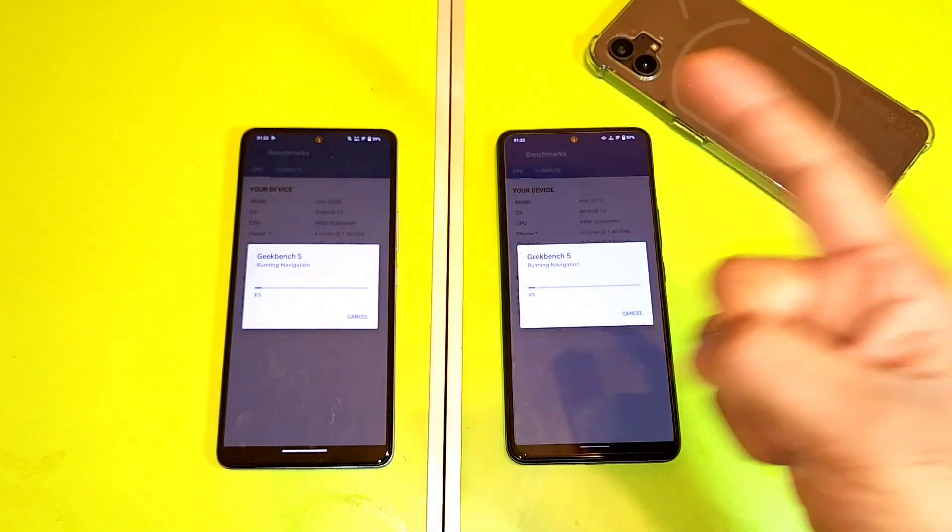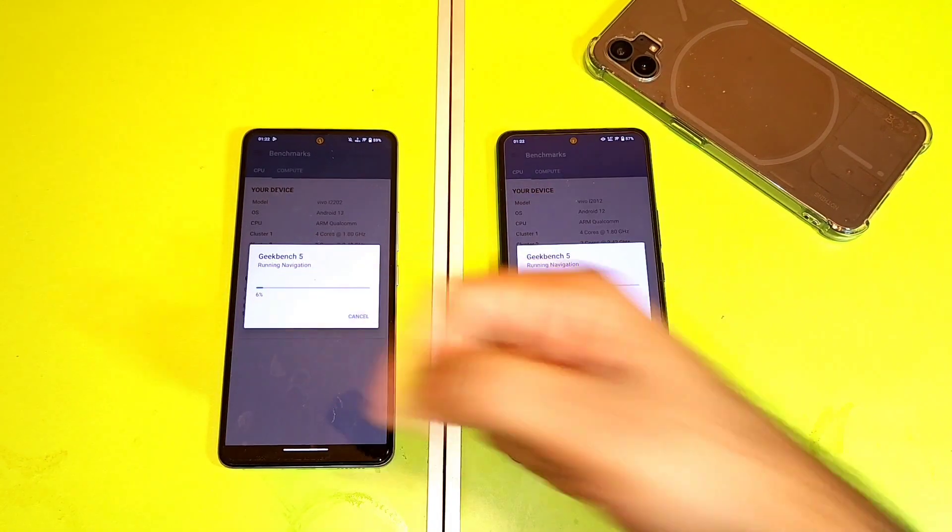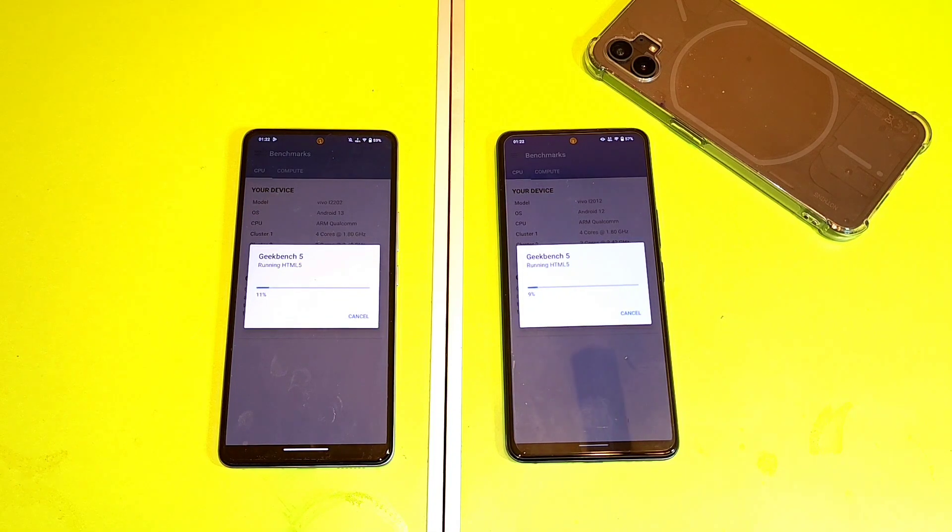So Android 13 versus Android 12 — iQoo 7 and iQoo Neo 6 device. I'm going to be back after some time to check the scores, single-core and multi-core performance.